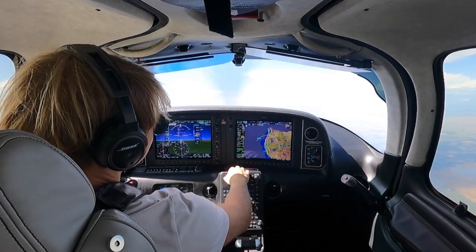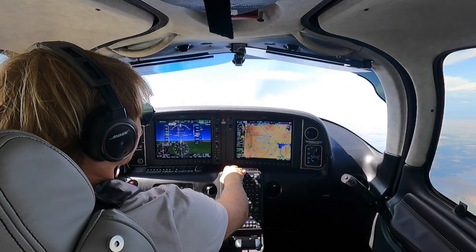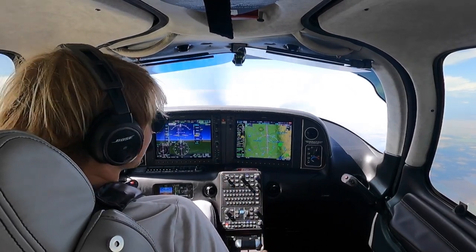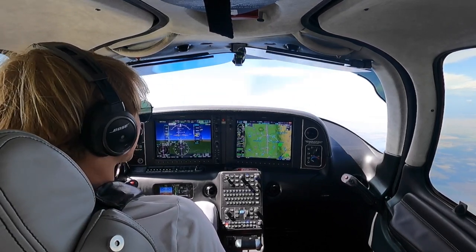My least favorite place to fly ever is Vegas — it's just always so bumpy and busy. The first time I did it was really fun, honestly the first five times were fun, but now that I've done it a few times it's like it's just always bumpy and busy no matter where you go.